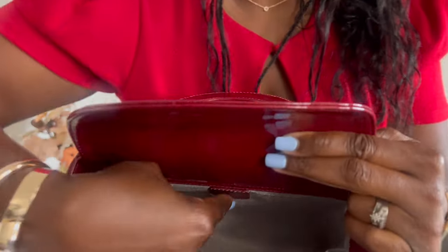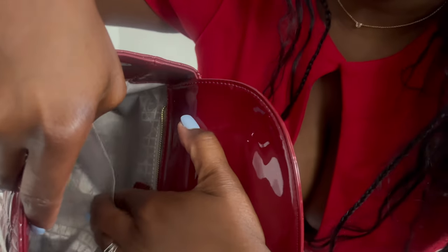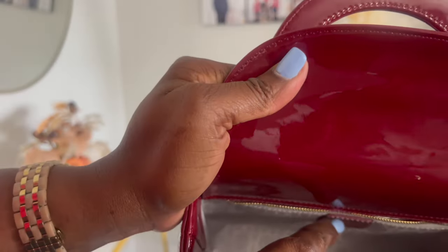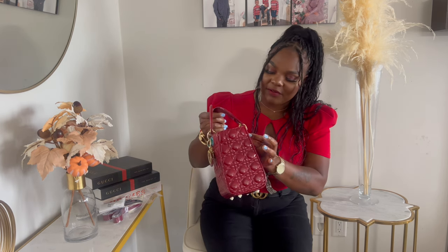The interior has a zipper and also some spaces to keep your extra stuff. It has the Christian Dior logo right inside and definitely has a lot of space. On the base of the bag there are four feet, which I absolutely love. This is what the sides and the back of the bag look like.